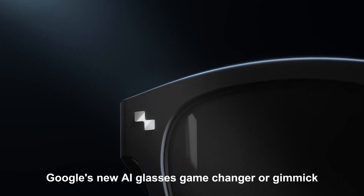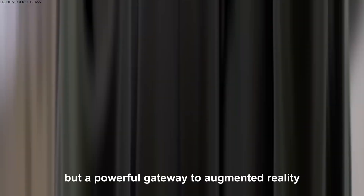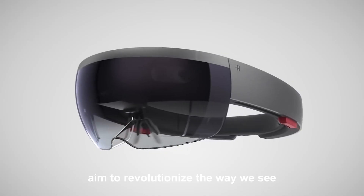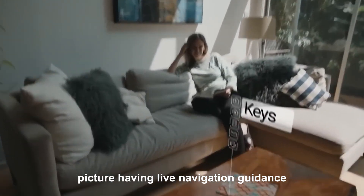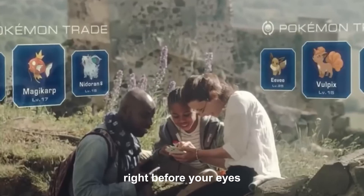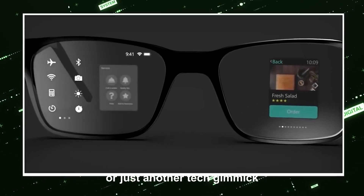Google's new AI glasses — game changer or gimmick? Imagine a world where your glasses aren't just an accessory, but a powerful gateway to augmented reality. Google's new AI-powered glasses aim to revolutionize the way we see and interact with the world around us. Picture having live navigation guidance, language translations, and real-time productivity tools right before your eyes. These glasses promise to enhance every aspect of daily life, but are they a game changer or just another tech gimmick?